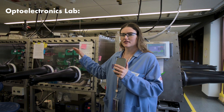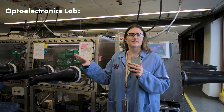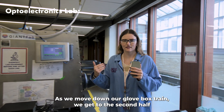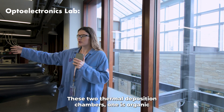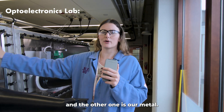This is where we drop cast all of our solution onto an ITO substrate or FTO substrate, and we use that as the start of our thin film fabrication. As we move down our glove box train we get to the second half of our thin film fabrication and move to the device fabrication. These two thermal deposition chambers — one is organic and the other one is our metal.